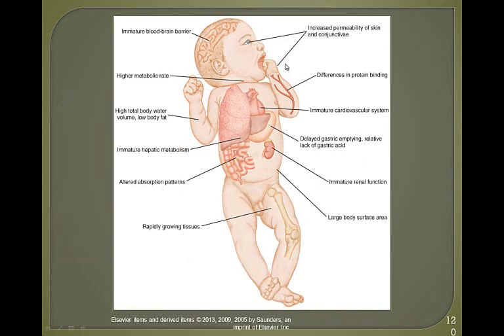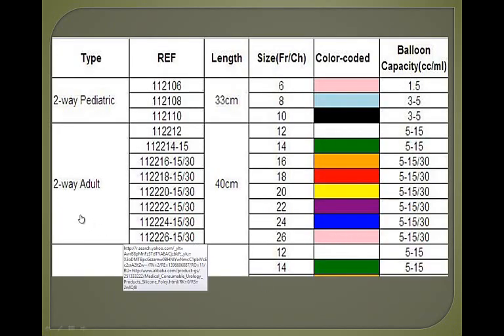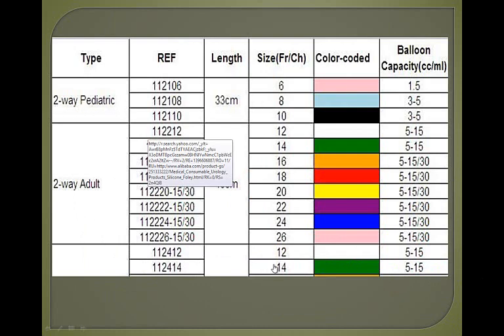This diagram shows why pharmacokinetics are so different in children. For Foley catheter insertion, the appropriate size for pediatrics differs from adults: typically a 4 to 6 French for a newborn, 8 French for a younger child, 10 French for a school-aged child, and 12 to 14 French for adolescents. If you use a catheter of inappropriate size, you can damage the urethra.